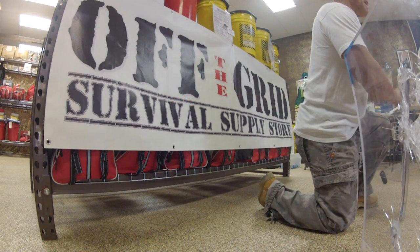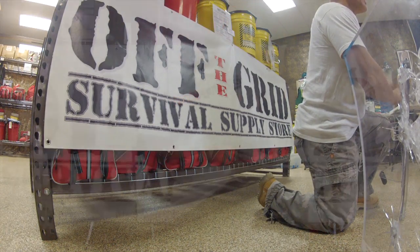Welcome to Off The Grid Survival Supply Store in Palm Desert, California. My name is Robert, and I'm excited to share a product with you that I know will save lives. Over 20 years of research, development, and testing has gone into this product. It's Return Fire Bullet Resistant Shield.